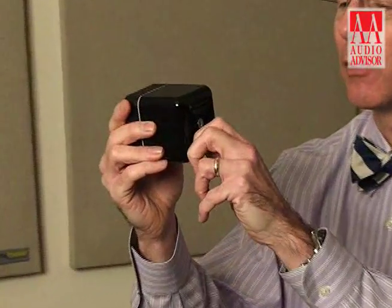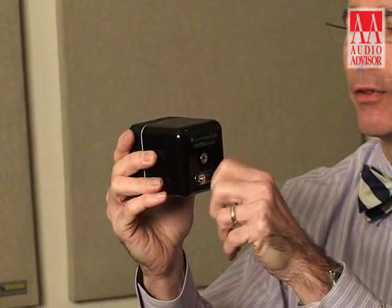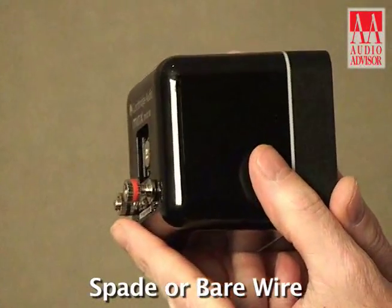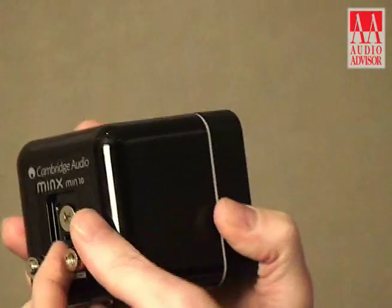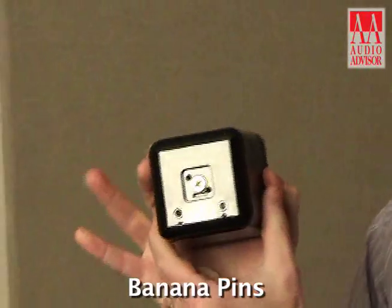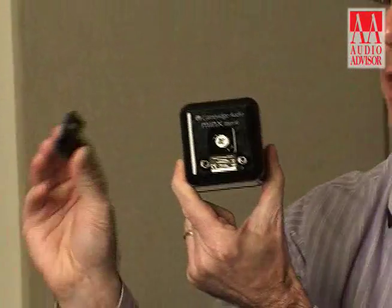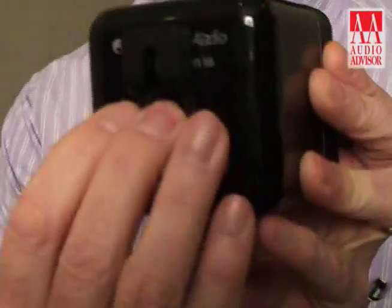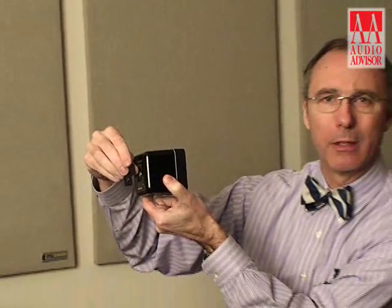The last aspect of the Cambridge Minx system I'd like to point out is the connectivity on the rear of the Min 10 and Min 20. This is a very cleverly designed system. If you zoom in, you'll notice that we can take a spade or a bare wire — and this is very clever. If you just give that a pull, we now expose a set of banana pins on the back. And if you use that in combination with the included wall mount clip, you can put this right flat against the wall, minimizing the intrusion into a room and giving you maximum performance for the money spent.